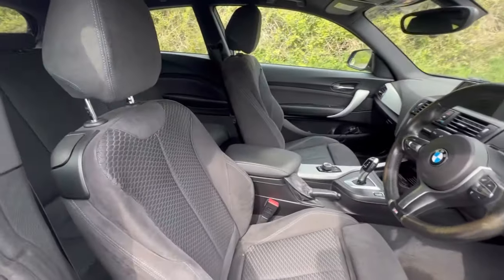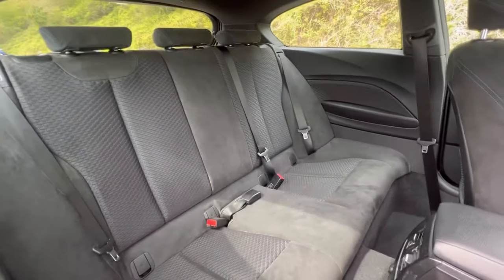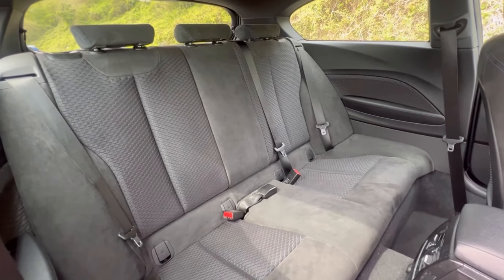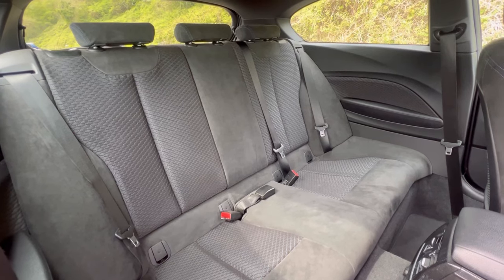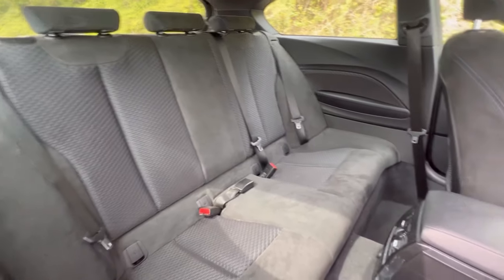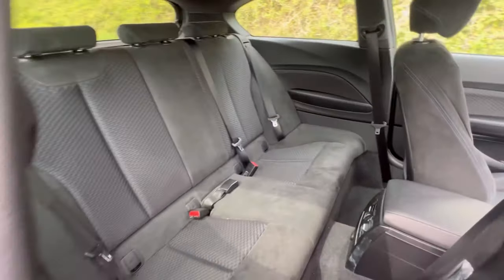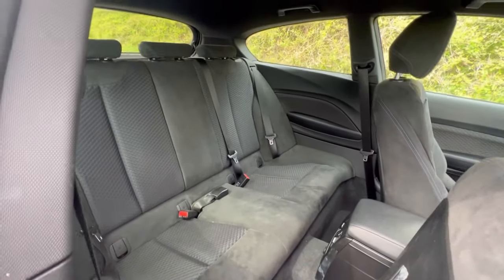Very sporty interior on this. I'll show you the back quickly — it's a velour and cloth interior. Looks really great. And plenty of space in the back: you've got five seats, proper seatbelts, and also ventilation to the rear as well. So it's actually a very comfy car. This is the three-door.